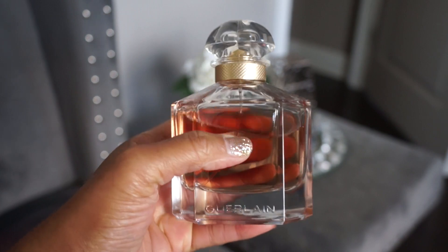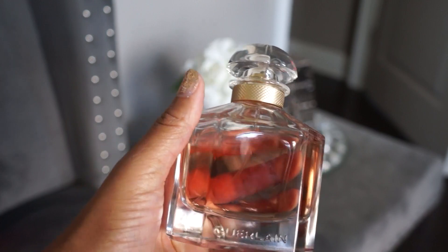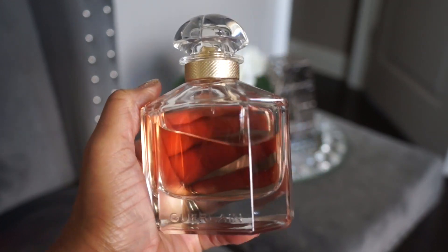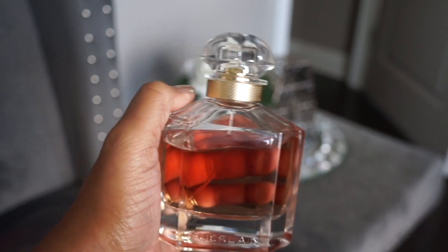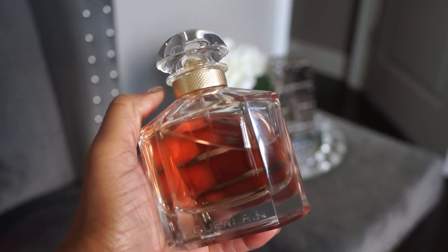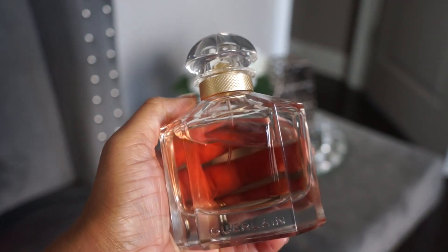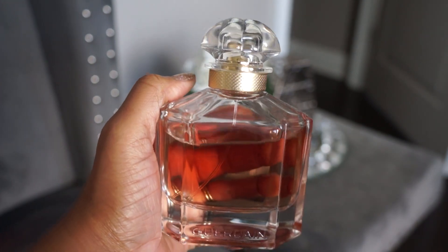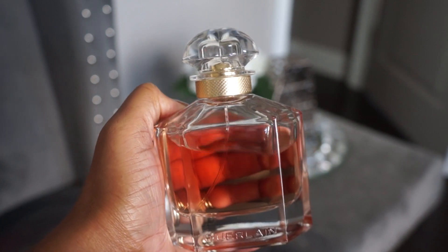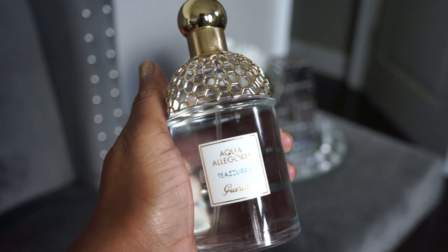Next up from Guerlain is Mon Guerlain, a staple for me. It's lavender and vanilla done in a very pretty, feminine way. To me this is like the quintessential mom scent — and I don't mean that in a bad way at all. It's great for gifting because it works for so many people, but it doesn't smell like a standard generic perfume.